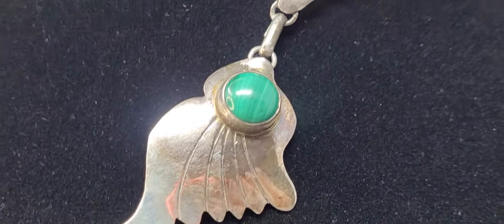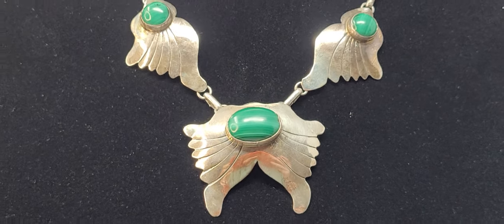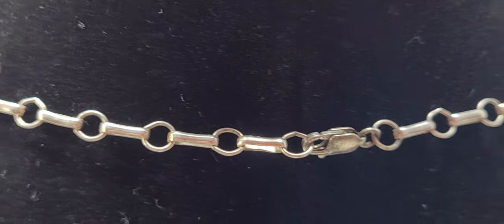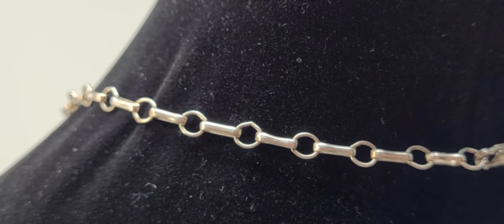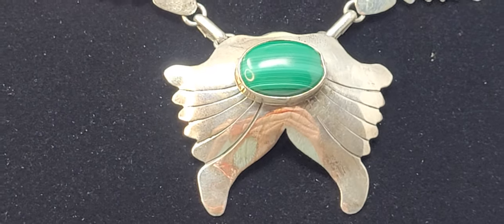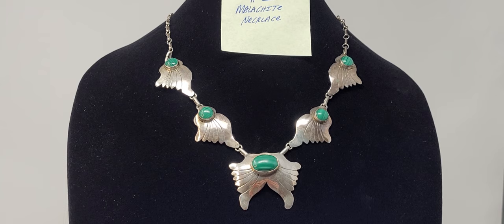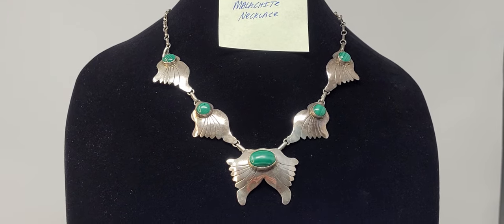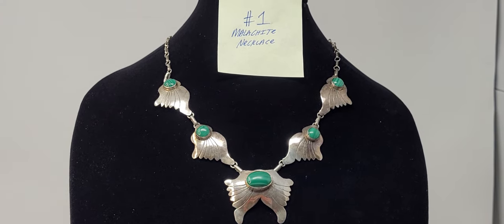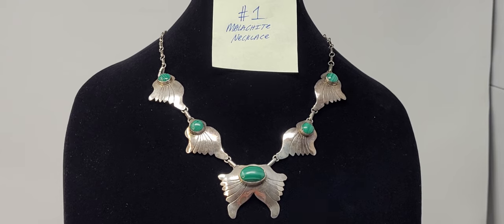This necklace has not been cleaned. Most people don't want their sterling cleaned, and a little bit of that different coloration adds character. Here's an up-close of the chain. This is item number one at $275. If you're interested in purchasing, please email me at thecostumejeweler@gmail.com with all the information I asked for at the beginning of the video — just put 'number one Malachite necklace' in the subject so I'll know which one you're talking about.